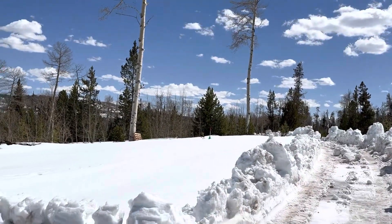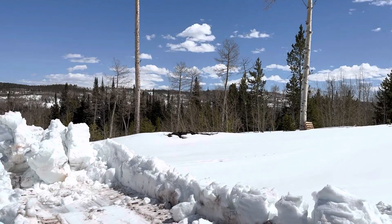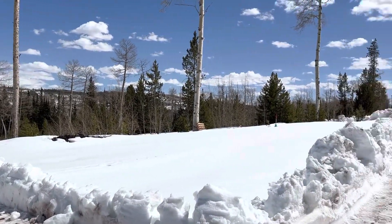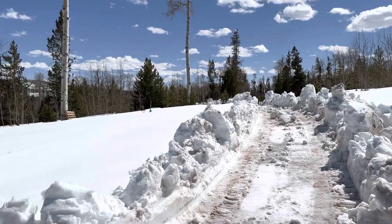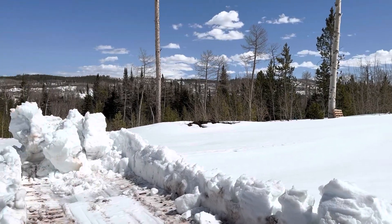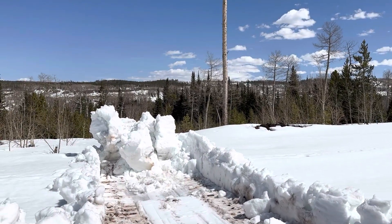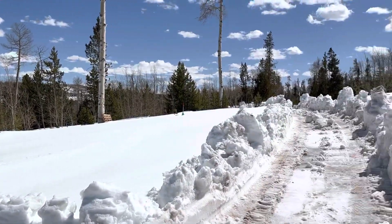This is where our home will be, right in this area. We actually picked our lot out before we even started designing our home with Walker Home Designs. The house is designed to fit this lot and to fit the elevations and the contours on this lot, and the theme is pretty mountain-y to match the mountains where we're building.